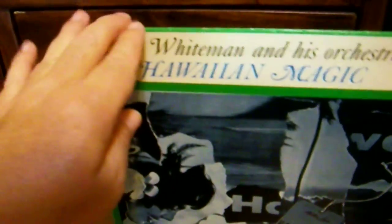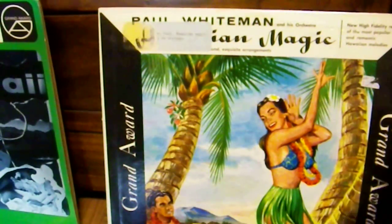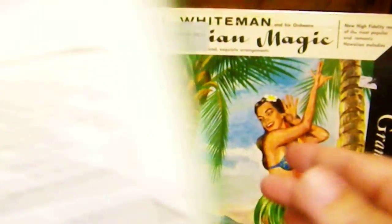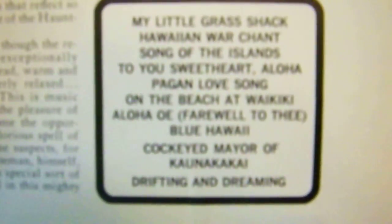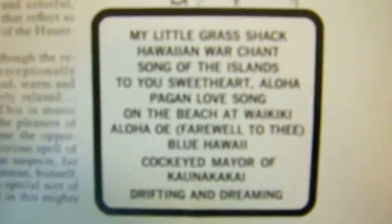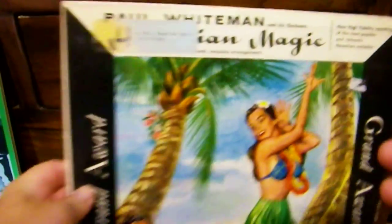The album itself is just sort of standard orchestral easy listening music — nothing really remarkable. What's interesting is I have since gotten the original 1956 release, which is on the same label, Grand Award. This later version is Grand Award too. The songs are kind of the standard fare: 'On the Beach at Waikiki' and those standard songs. Paul Whiteman and his orchestra — 'Hawaiian Magic' — it's a fetching painting on the cover.